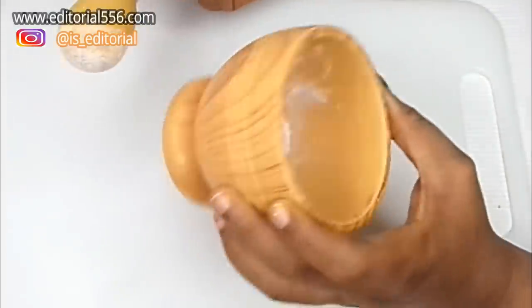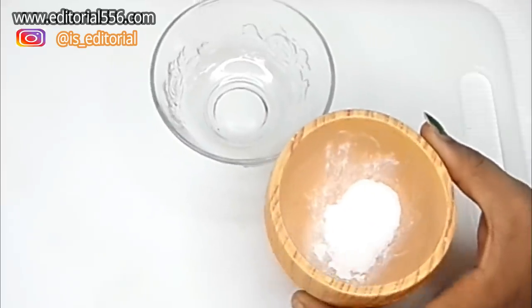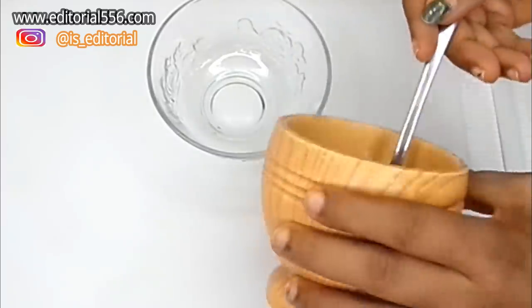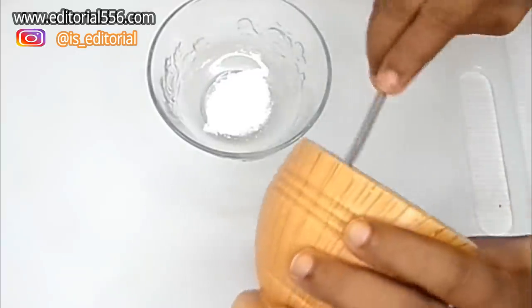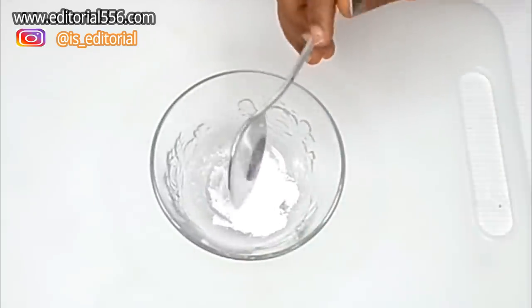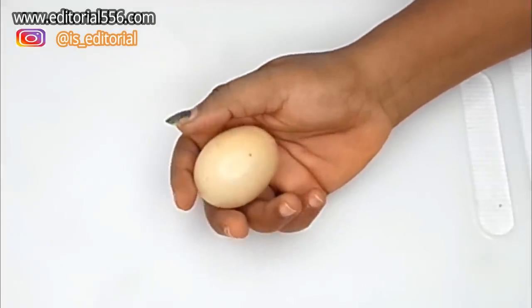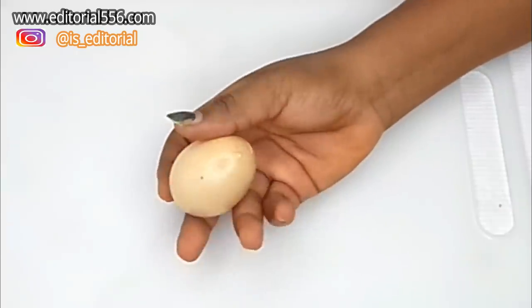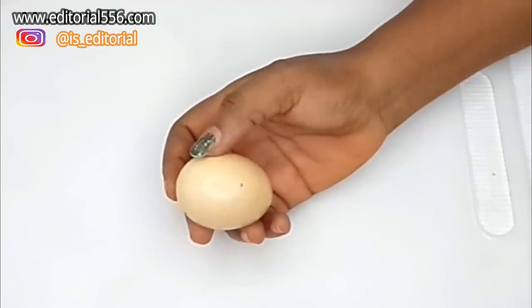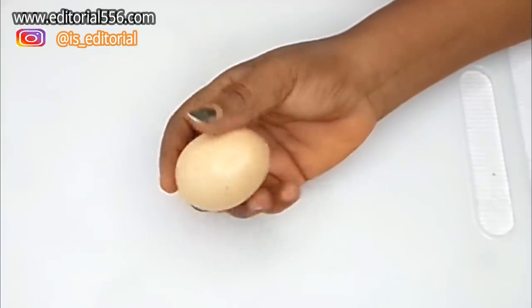Once it's smooth enough, transfer it into a bowl. The next ingredient you'll need is egg. Egg is a great remedy that works well in making your hair grow — it goes deep into your hair follicles, clears and cleans them up, and makes your hair grow really well.